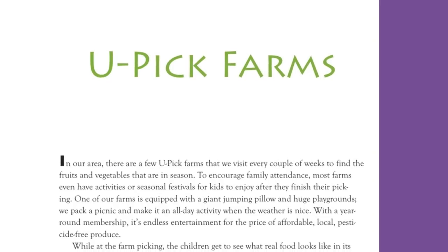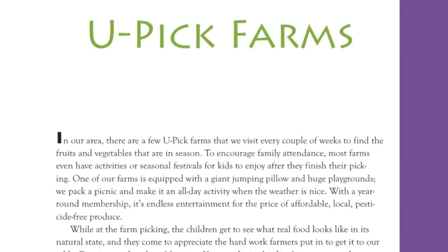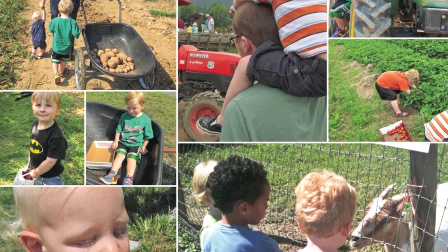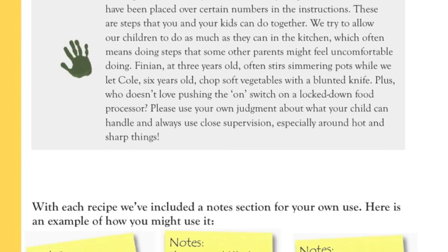With several chapters devoted to projects you can do as a family — like making your own fruit and nut bars, creating a garden, or visiting farms to pick your own produce — this book can bring your family back to spending time together having fun with food.